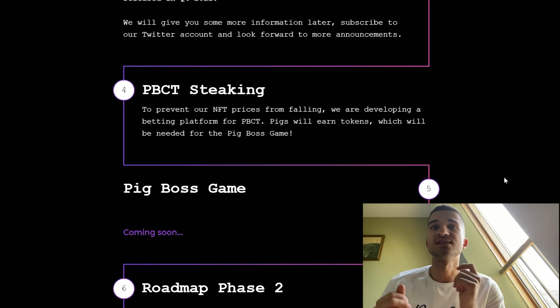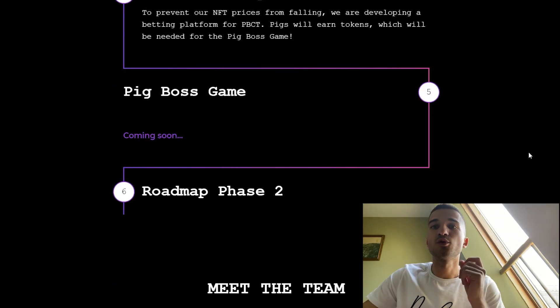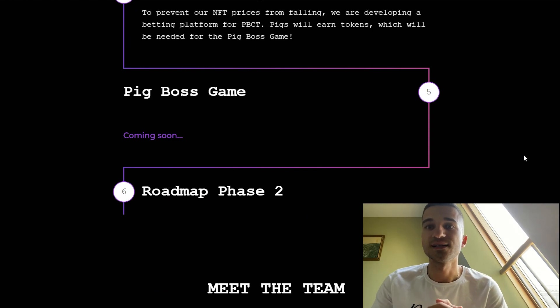In phase 4 we have staking. They are developing a staking platform for the Pig Boss Club NFT, where pigs will earn tokens needed for the Pig Boss game. Information about the Pig Boss game is going to be announced soon.